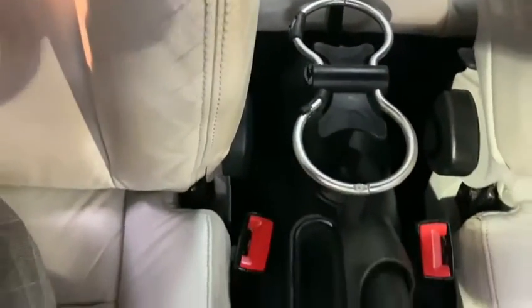Another feature I love about this car is the interchangeable parts, such as the cup holders you can see on your screen now, that can be unclipped and replaced with an armrest.